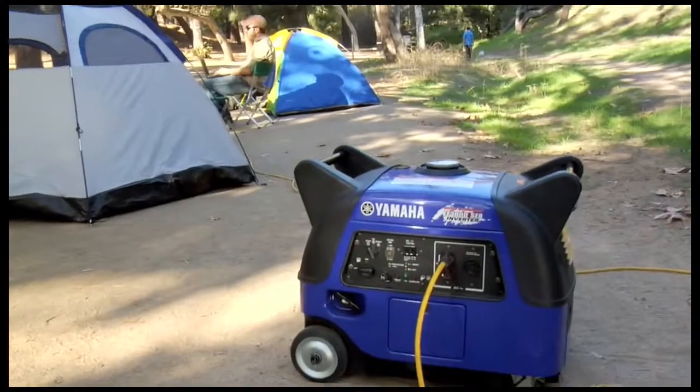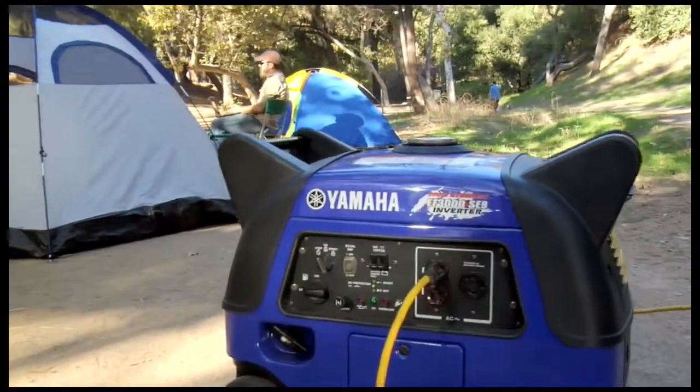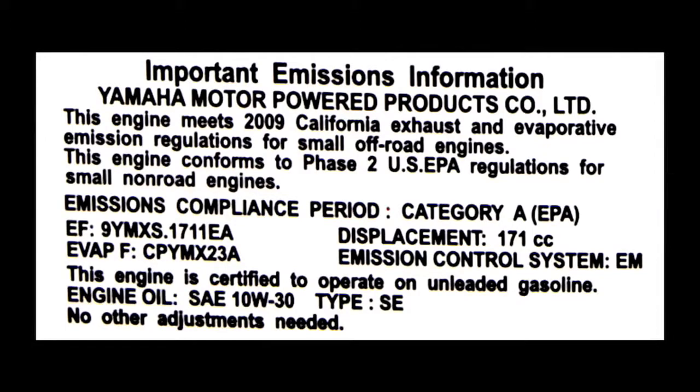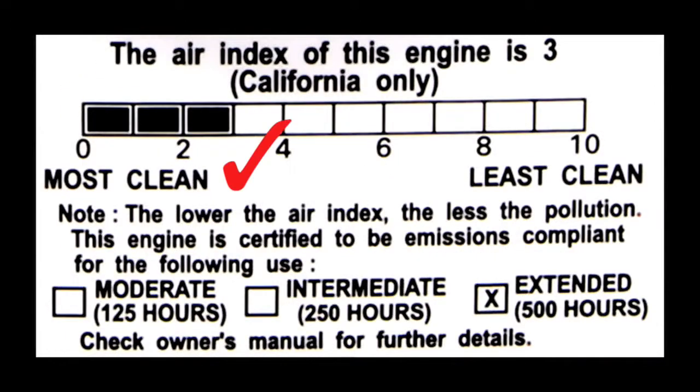While it produces clean power, the EF3000 also promotes a greener world, meeting all EPA emission standards and the even more stringent California Air Resources Board Tier 3.